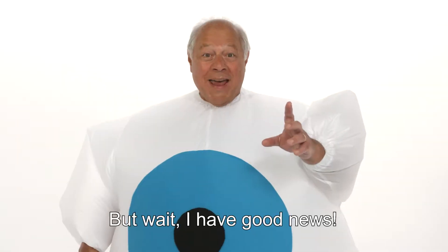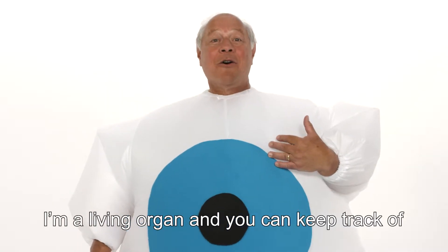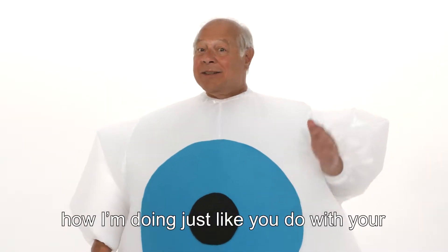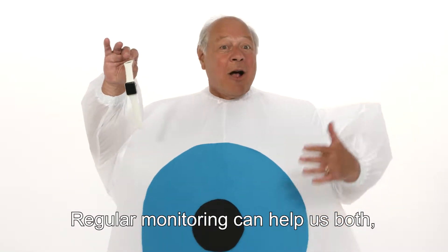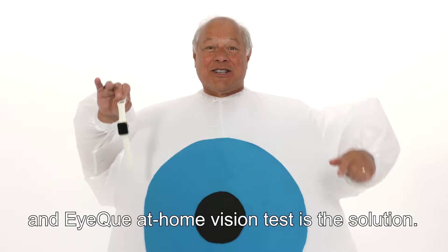That might be you. But wait, I have good news. I'm a living organ and you can keep track of how I'm doing just like you do with your heart rate on your fancy smartwatch. Regular monitoring can help us both, and the IQ at-home vision test is the solution.